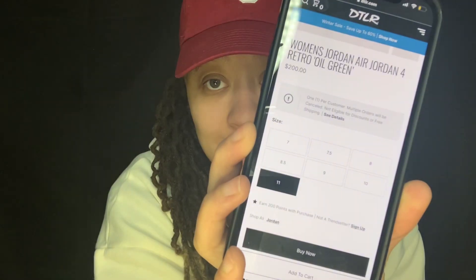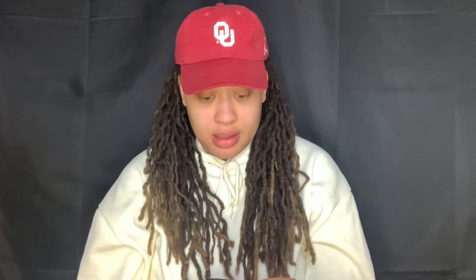Nobody's saying anything about Gotham — maybe everybody's waiting. I just tried to go to DTLR to see if I could get them there, but they only have limited sizes, not even a women's 12. So that's a done mission.